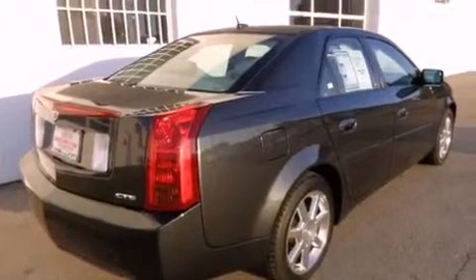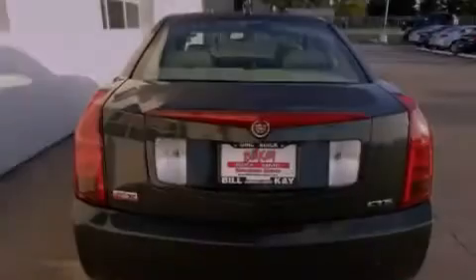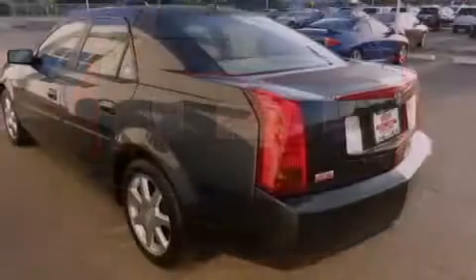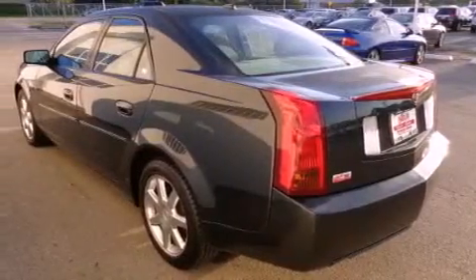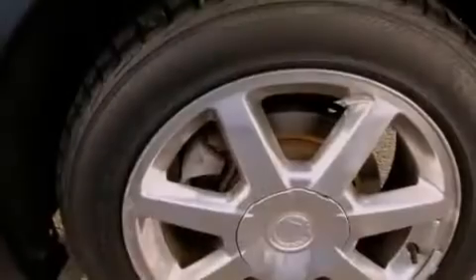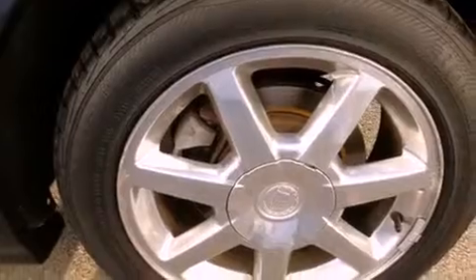Features include a Bose stereo system, chrome wheels, cruise control, a CD player, fog lamps, traction control, an anti-lock braking system, dual airbags, air conditioning, and the navigation system will help you get from point A to point B on time.